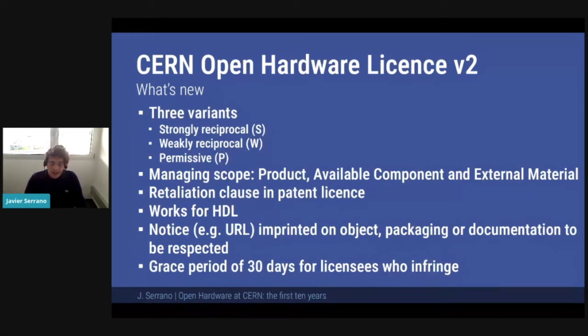What's new in v2? There are three variants to cater for different collaborative models: two reciprocal variants and one permissive one. For the reciprocal ones, we wanted to manage the scope carefully. When you have share-back clauses, you have to make sure the scope is well delimited. For example, if you're designing a PCB and you have a resistor on it, you could ask whether you have to provide the recipe to make the resistor out of carbon and metal. So we have the notion of 'available components' — components available to everybody where you don't need to disclose the recipe. Going up, if I have a PCB designed for a mouse and I connect the mouse to a laptop, do I need to give the schematics for the laptop? The notion of 'product' ensures the product is what gets made with the schematics, and that's where the obligation stops. We also have 'external material' for the weakly reciprocal variant — for proprietary stuff that can be freely interfaced to an open source design.